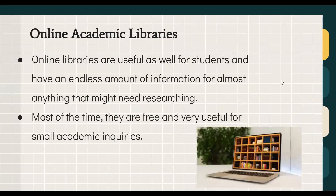Online academic libraries can be very useful for students and contain an enormous amount of information on almost any topic. They're also very convenient — you don't have to go to a physical library, search through shelves, or get directions from a librarian. They're easy to navigate yourself, more efficient, and most of the time free, making them useful even for small academic inquiries where you just want to learn about a specific topic.